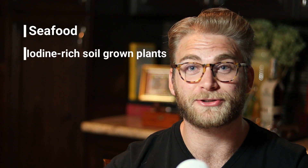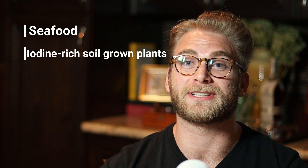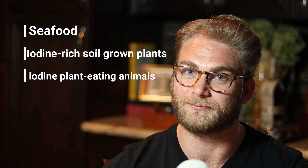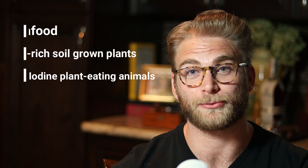Back in the day, goiters were very common, because your body doesn't actually produce iodine. So you have to get it from food, which means if you don't live in a place where there is food readily available that has iodine in it, you're going to have a problem. Those foods include seafood, any plant grown in iodine-rich soil — which is generally within a few hundred miles of the sea — and any meat or animals that have eaten plants grown in that soil, like a cow that ate iodine-rich grass.